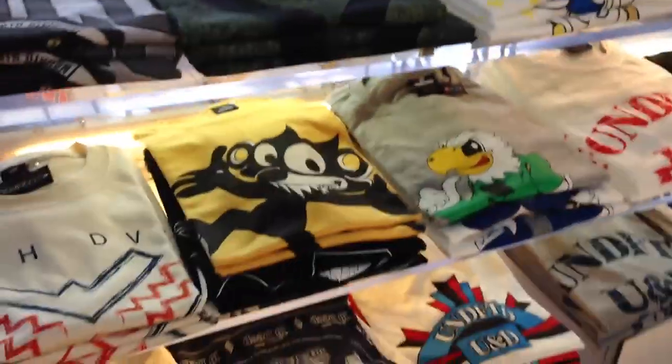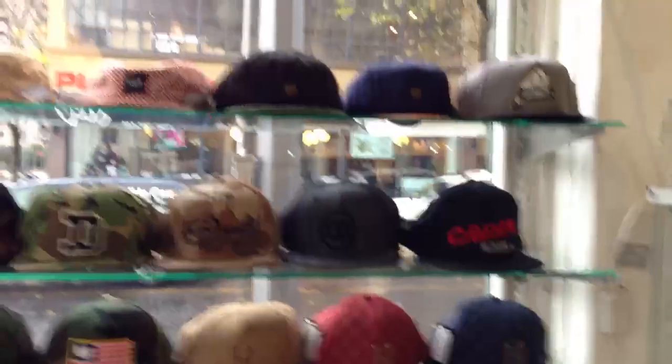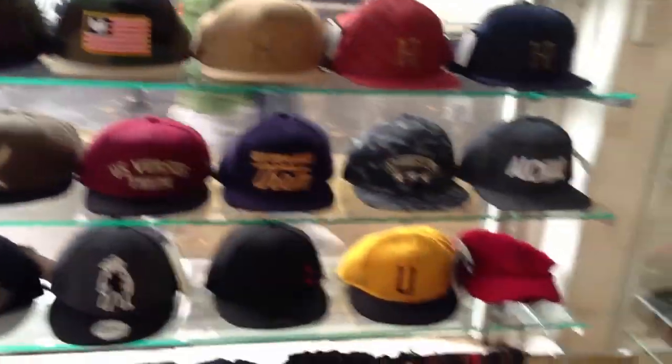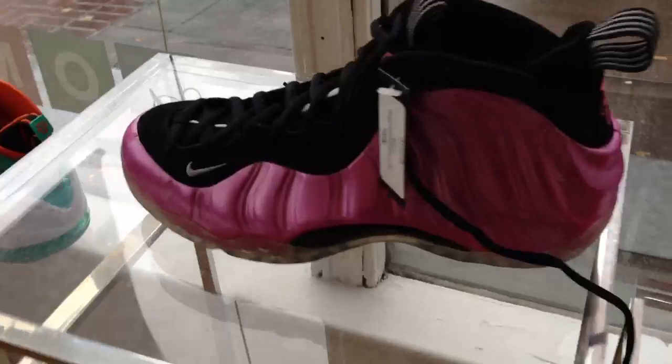They got Undefeated, and they just got a lot of stuff here. Some winter gear over in the back. Some lids, they got Huff, they got The Hundreds. And then look at these wood glasses — pretty fresh. I just wore the coppers because I was stepping outside. It was really rainy outside in Portland today. Got some lids over here too.